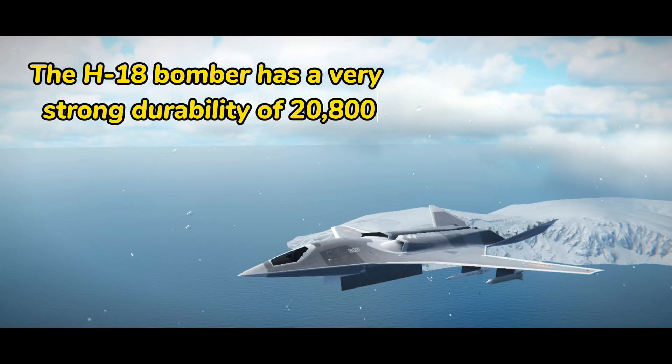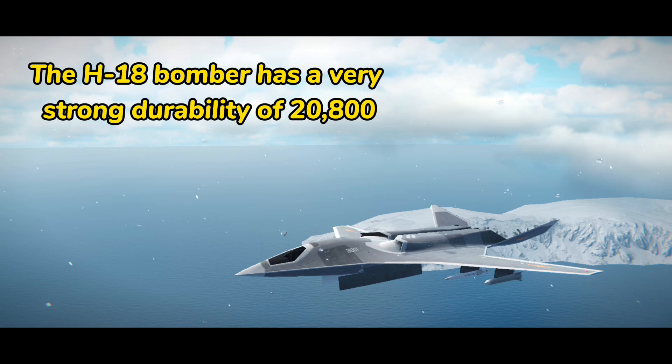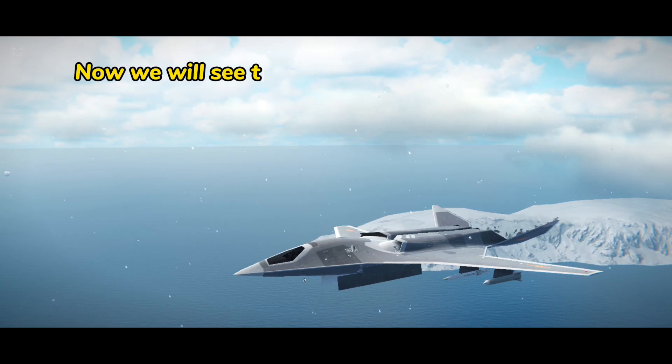The H-18 bomber has a very strong durability of 20,800. Now we will see the strength she has.